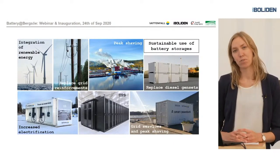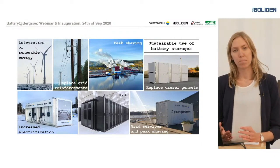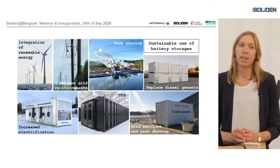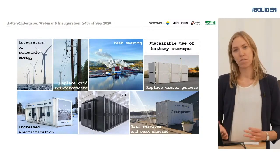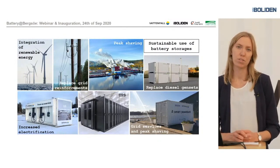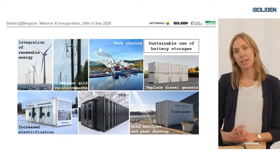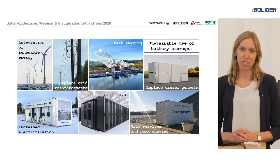Instead of traditional grid reinforcements — such as overhead cables, secondary substations and things like that — sometimes a battery storage can be used instead. For example, we have a project in Gotland where we are going to provide an e-road with power. Instead of building a new secondary substation that will only be operated for one or two years, we have a similar container to this one, just a little bit smaller, which will provide the power to the e-road and then it can be moved elsewhere when the project is finished.